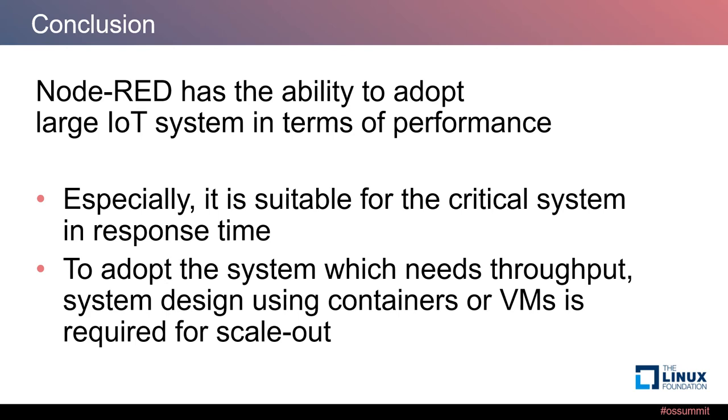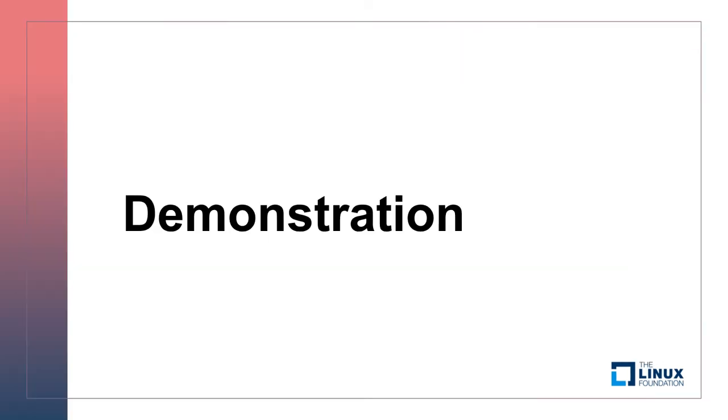In conclusion, we found that Node-RED has the ability to adapt to large IoT systems in terms of performance. Node-RED is especially suitable for critical systems requiring fast response time. If we need higher throughput, we need to consider system design using containers or VMs to scale out.